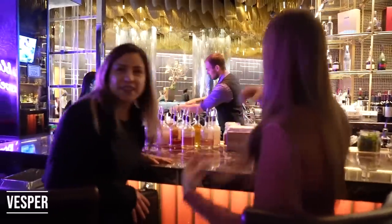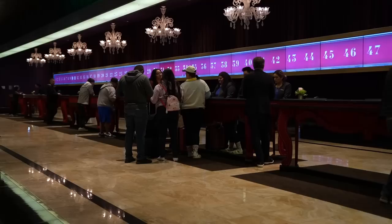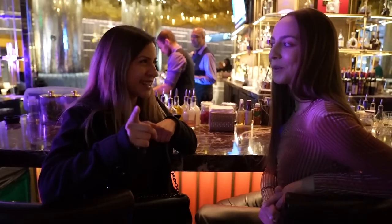Oh my God, this is actually bigger than I thought. We are now here at Vesper, which is the lounge right next to the front desk. So you can literally check in, walk a few steps, and start your party. Their menu is really cool because they have a classic cocktail section and a reimagined section, which is one of the cocktails we are going to get.